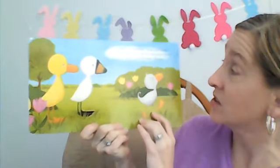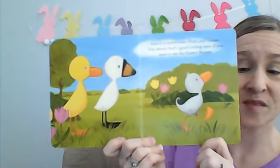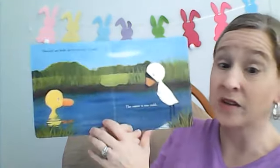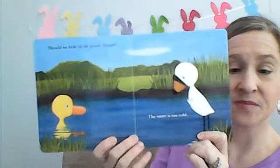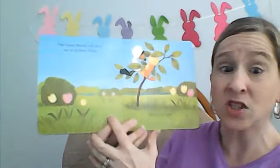Easter is tomorrow. Duck and Goose, you better find a good hiding spot if you want to see the Easter Bunny. Should we hide in the pond, Goose? The water is too cold. Easter Bunny will never see us up here, Duck, but it's too high.